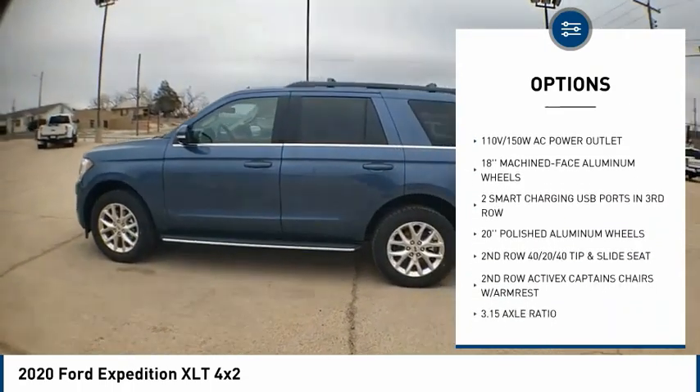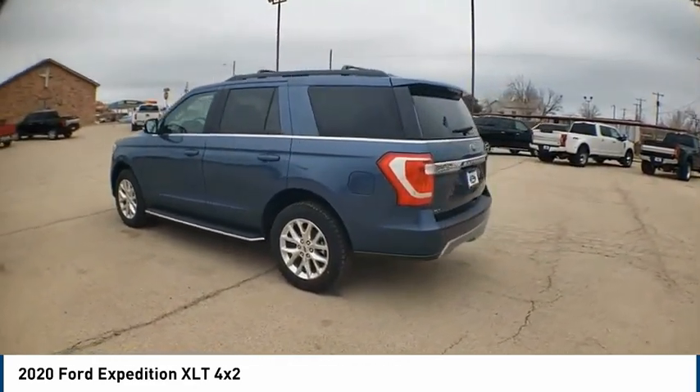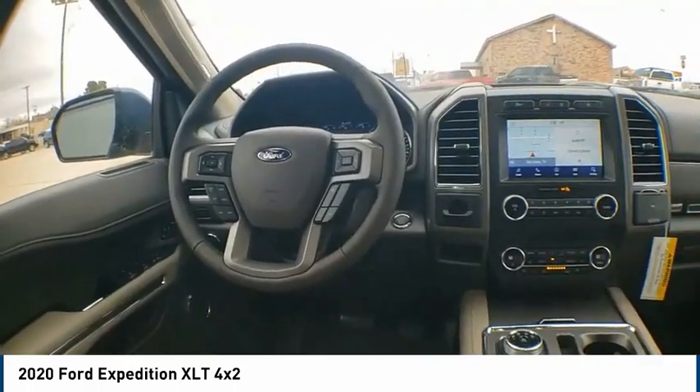Fog lights, speed control, four-wheel disc brakes, rear window defroster, rear window wiper. This beauty is sure to make you the talk of the neighborhood, so call or drop in for a test drive today.